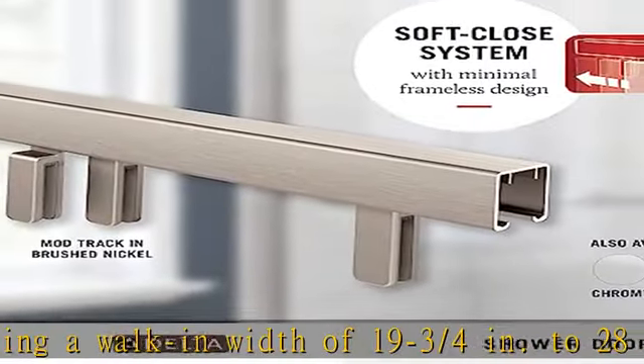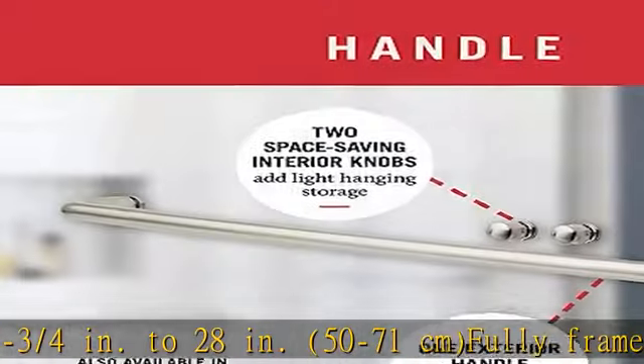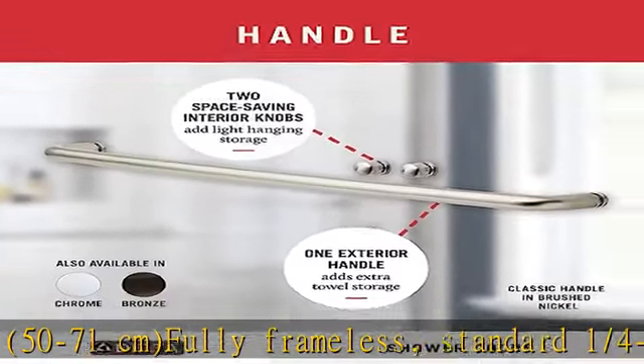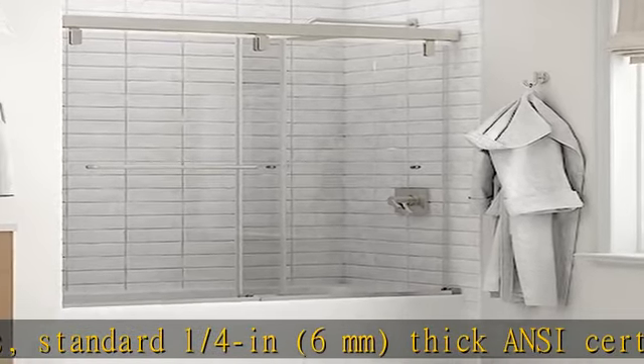Fully frameless, standard 1/4 inch (6 millimeter) thick ANSI certified tempered safety glass shower panels provide the illusion of more space and a cleaner, more open look, completely transparent.